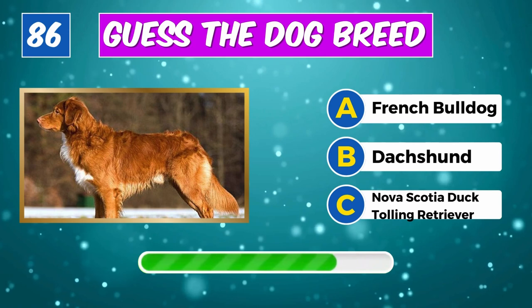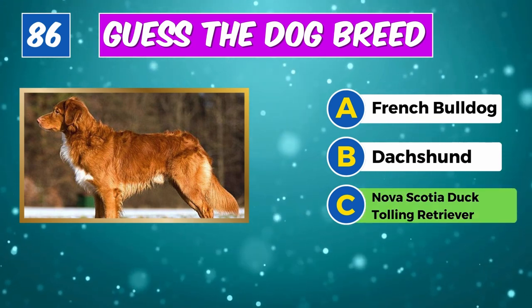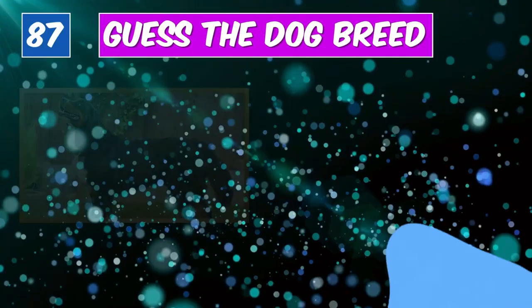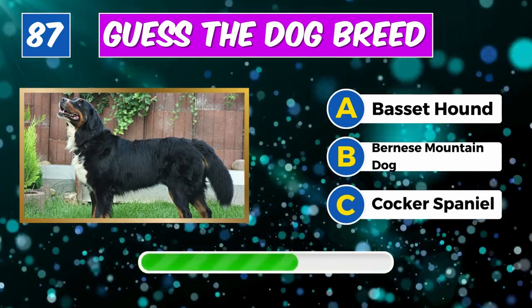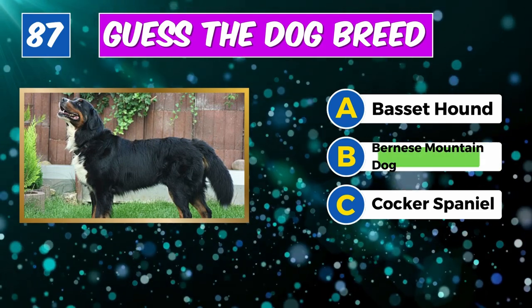Guess the breed? Absolutely, it's a Komondor. What about this one? Correct, it's a Nova Scotia Duck Tolling Retriever.